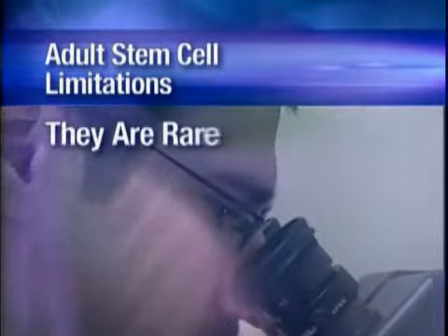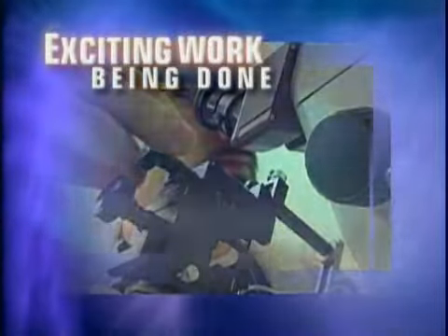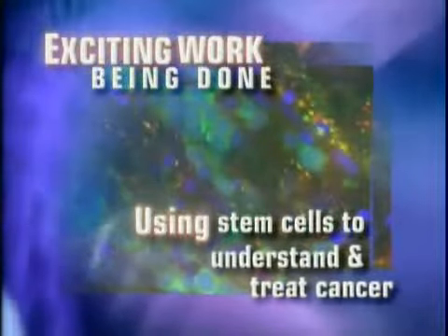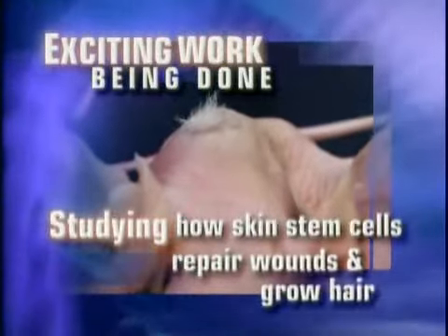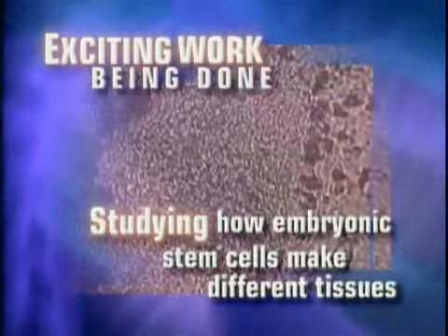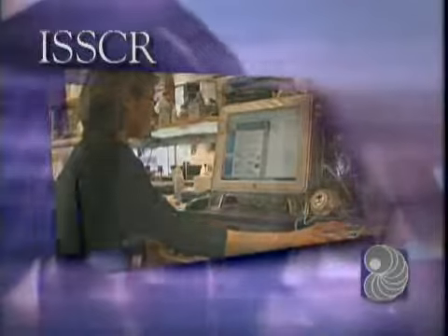With all their promise, adult stem cells have limitations: they are rare, we don't know if they exist in all tissues, and they are difficult to grow and study. Embryonic stem cells don't have these same limitations. Scientists are actively working to better understand both. Exciting work includes making stem cells that genetically match a patient, using stem cells to understand and treat cancer, studying how skin stem cells repair wounds and grow hair, and studying how embryonic stem cells make different tissues.